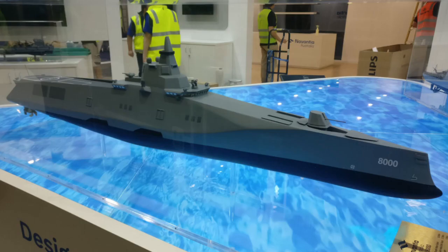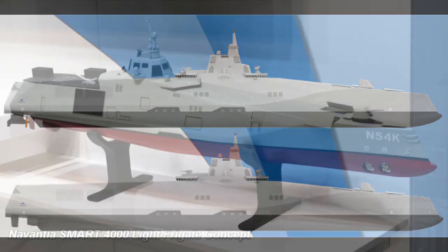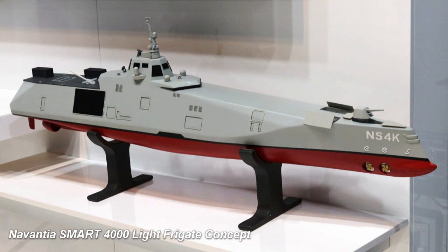Spanish shipbuilder Navantia unveiled the Smart 8000, the latest design in its range of concepts for future ships, at the Indo-Pacific 2022 exhibition. According to Antonio Clemente Fernandez from the company's Engineering Digital Transformation Ship Concept Design Office, the Smart 8000 is an 8 to 10,000 ton light frigate intended to be a testbed for future technologies that may be introduced within a 10-year horizon. It builds on Navantia's Smart 4000 mid-sized 4,000 ton surface combatant concept, launched last year.